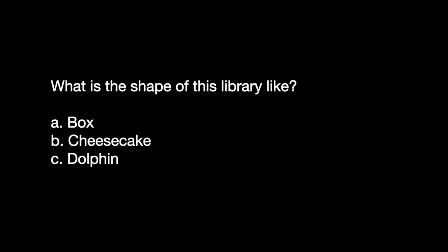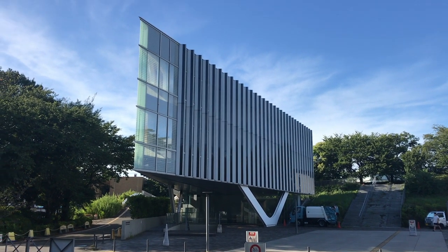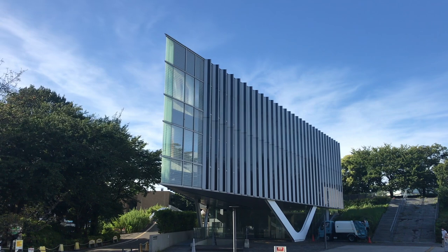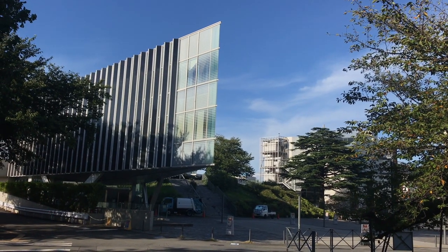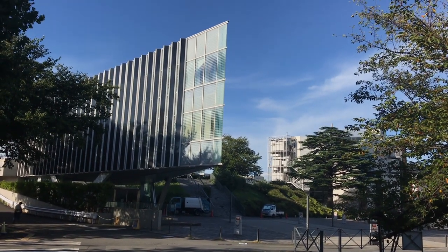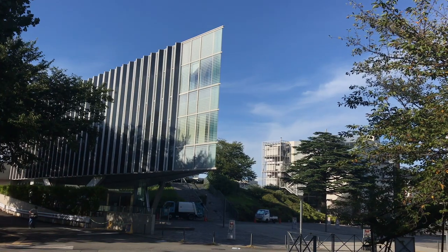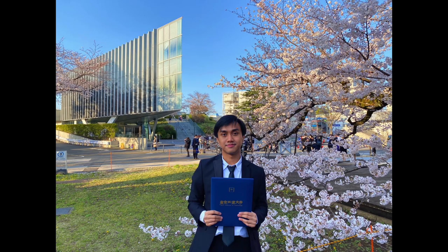And the answer is... drum roll please. Just kidding — Cheesecake! Which is still really awesome, by the way. You can see from outside it's really iconic. Especially in spring, where the cherry blossom looks wonderful. The combination of cherry blossom and this building is really, really majestic.